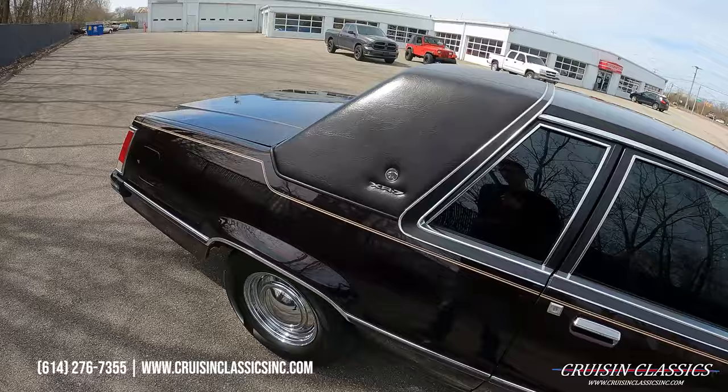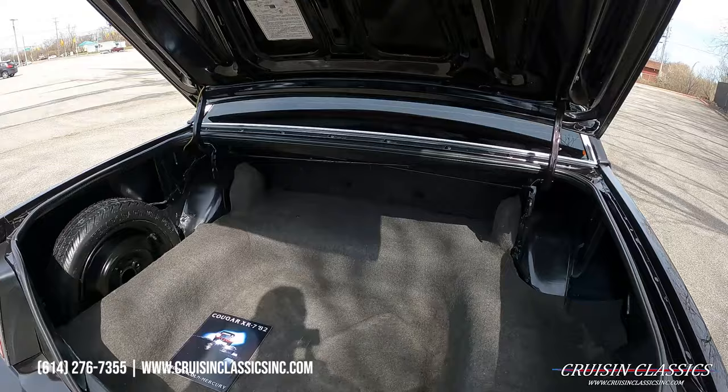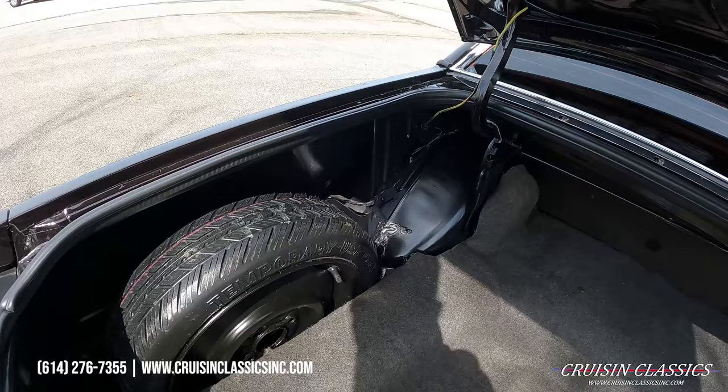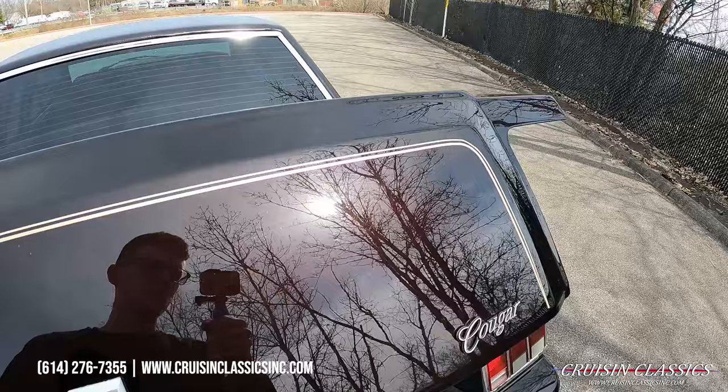Let's go ahead and grab the trunk key here. The trunk is nice and tidy — it's been resprayed under here as well. You've got a spare tire that looks new. It's hard to catch that paint color on camera, but it is a super nice paint job.